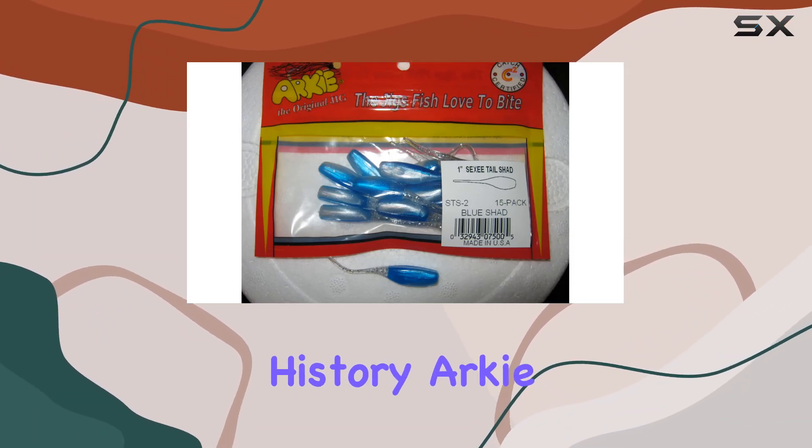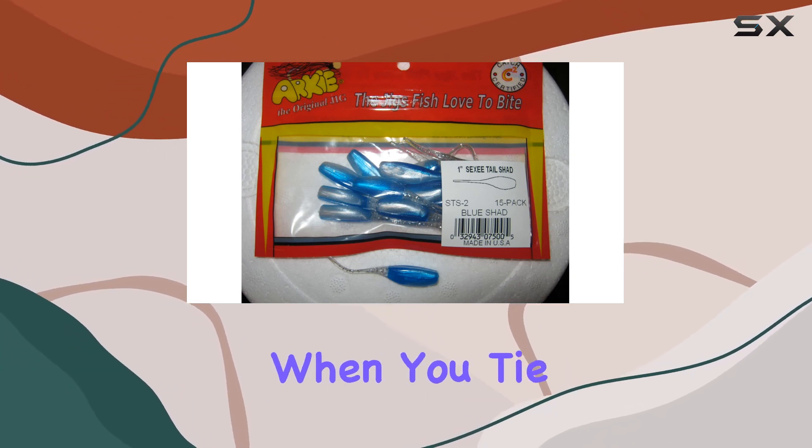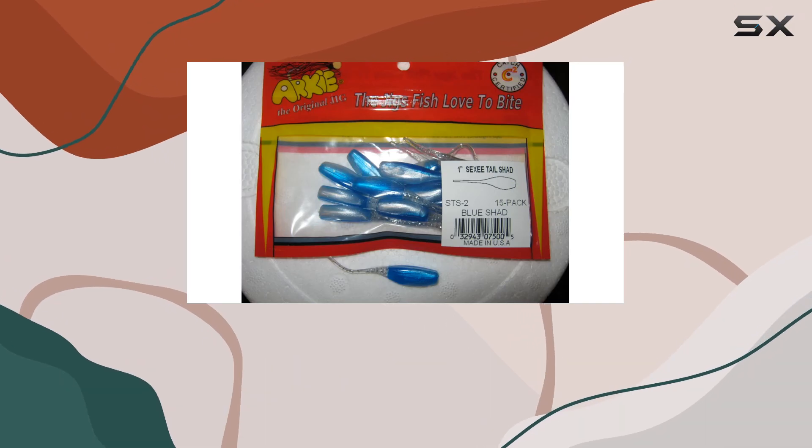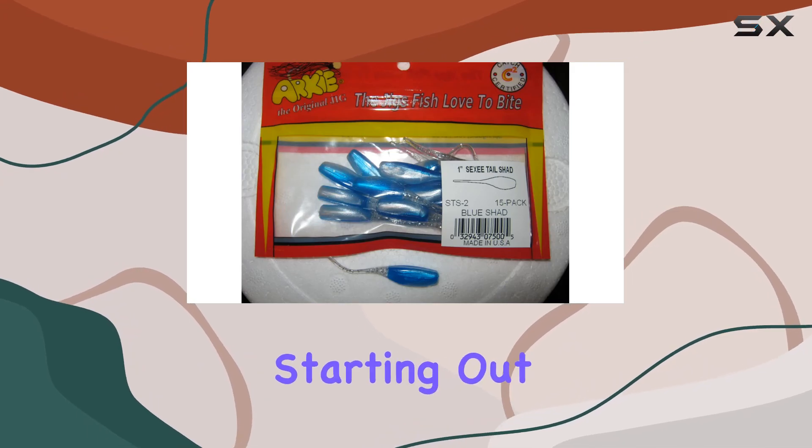And let's not forget about history. Arky Jigs have been responsible for numerous lake and state-based records. When you tie on an Arky, you're not just fishing — you're tapping into a legacy of success.